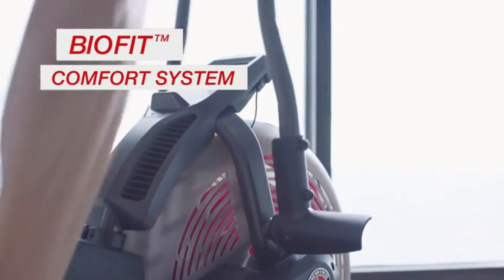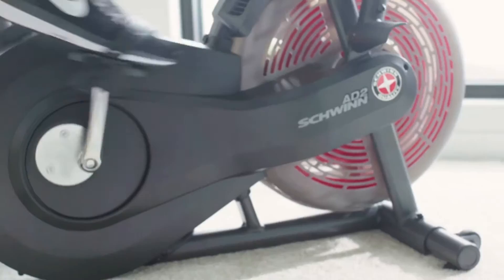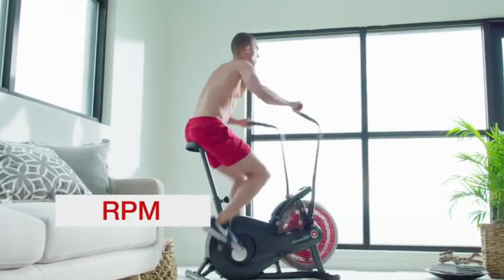The bike's BioFit Comfort System generates a steady flow of air to keep you cool and comfortable. The Airdyne AD2 also features a BioConnect LCD console that displays your speed, distance, time, calories, and revolutions per minute.